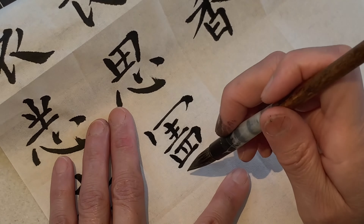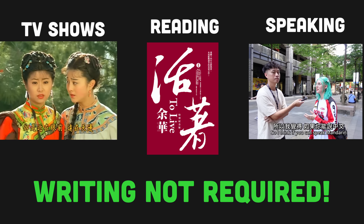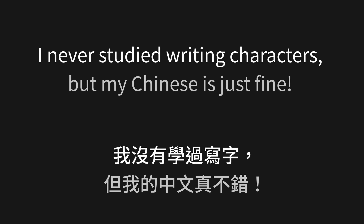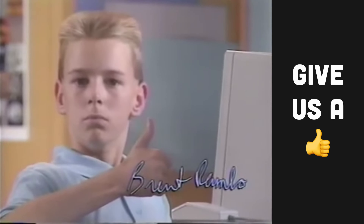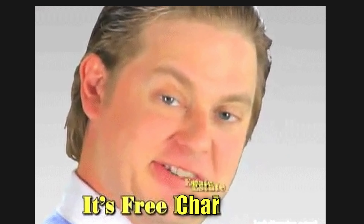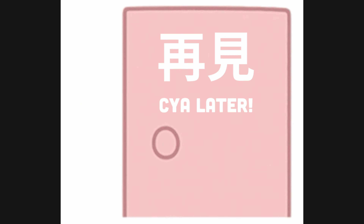But if you are interested in understanding TV shows, reading Chinese books, or speaking Chinese, then don't feel like you have to learn how to write Chinese characters. You don't. 我没有学过写字,但我的中文真不错. If this video was useful to you, let me know with a big thumbs up. Be sure to subscribe to our channel if you want to see more videos about learning Chinese. And if you want to learn Chinese characters, try out our web application for free at hansihero.com. Thanks for watching, and I'll see you in the next video.